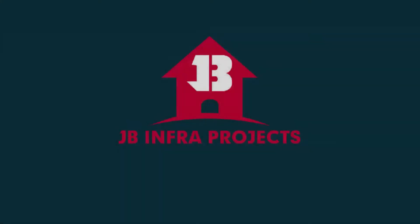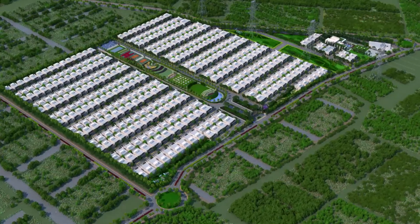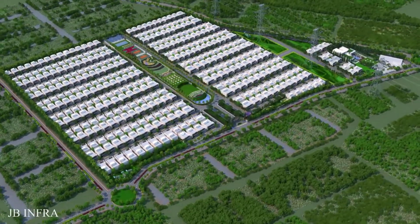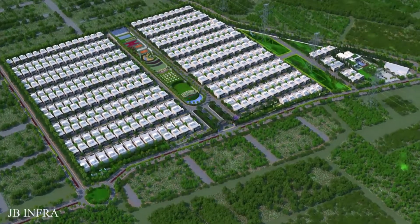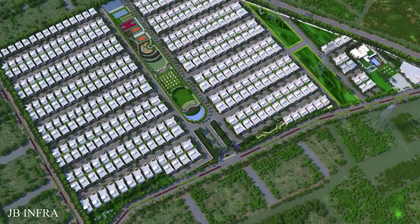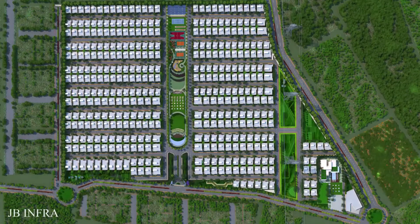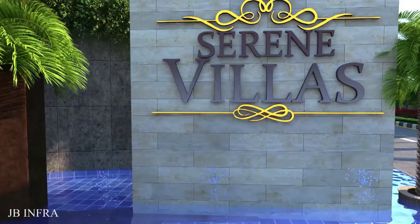A top giant in the real estate field, the one that customers trust — JB Infra. Every year with innovative thoughts, presenting to you a home with beautiful designs, with a desire to give your household that joy and peace. Located in 42 acres of luxurious gated community, Serene Villas, proudly presenting to you.